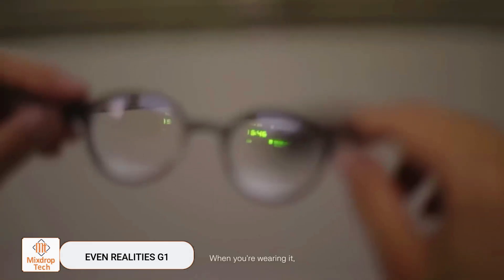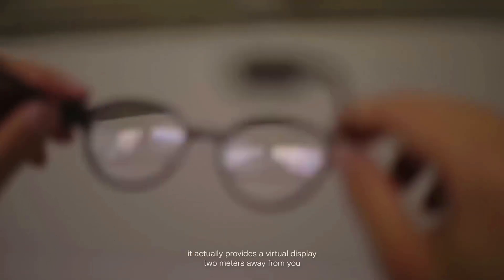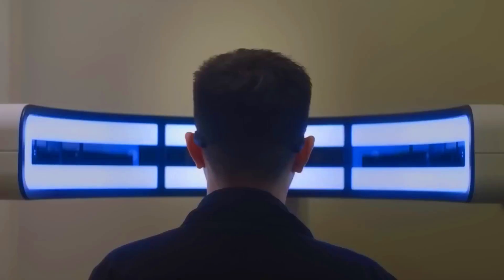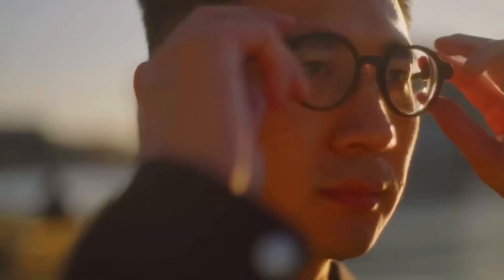Even Reality's G1. When Google Glass first appeared, people were confused about its purpose. The design was strange, the battery life was poor, and it's still hard to find a situation where Google's design is useful. Unsurprisingly, the glasses never really took off, even among Google's own staff.